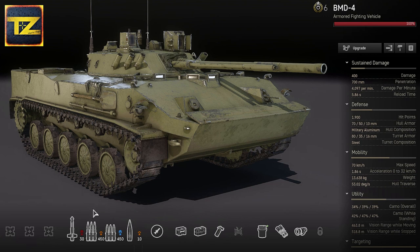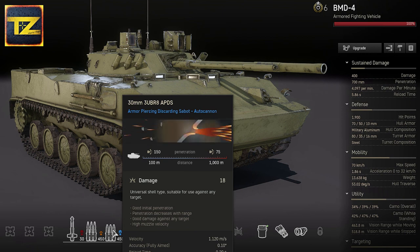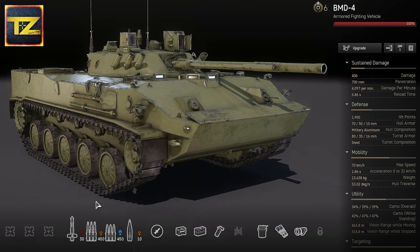The autocannon is also loaded with 30mm armor-piercing discarding sabot rounds, which are universal with 75–150mm penetration. They can be effective against targets up to light tanks but are less effective against main battle tanks. I mostly use this ammunition to destroy main battle tank tracks, immobilize them, and then release missiles to target weak spots — or leave the job for vehicles that can fully penetrate the target.